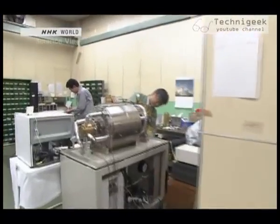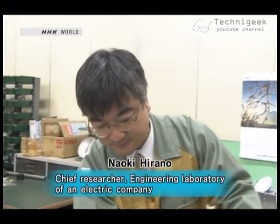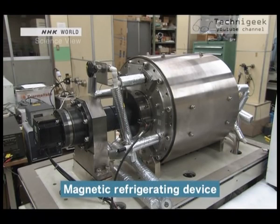A revolutionary energy efficiency technology is being developed with neodymium magnets. This is Naoki Hirano, a researcher at an electronics company. He's working on a new type of cooling system — a magnetic refrigerating device.